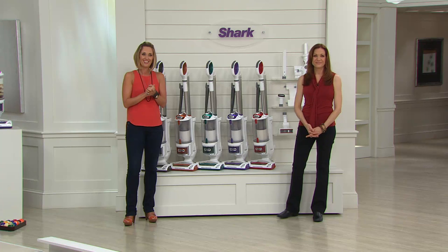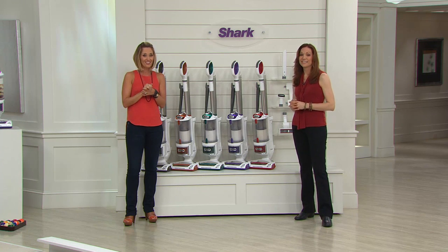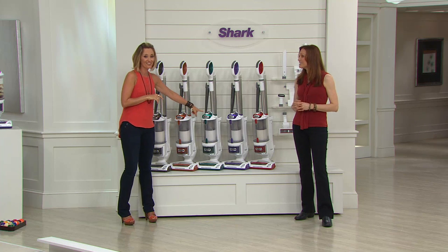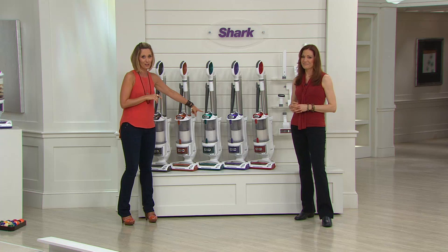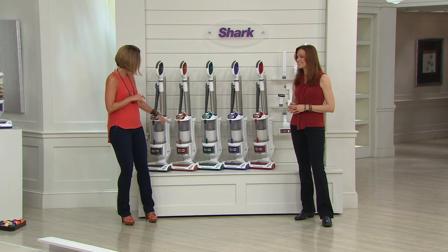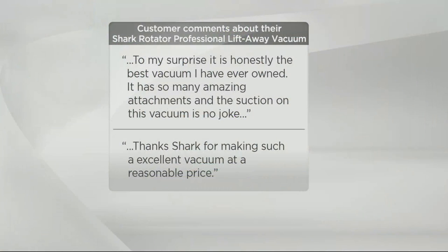Those colors are going — that green is the most limited, really popular, can't get it back in stock until next year. Also the purple, the red, and exclusive the yellow and the espresso. Here's what people just like Carol will be saying — customer top-rated, more than 800 five-star reviews: 'To my surprise, it's honestly the best vacuum I've ever owned. So many amazing attachments and the suction on the vacuum is no joke.'